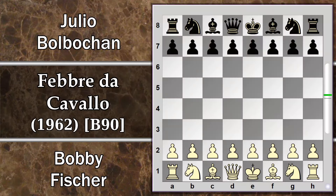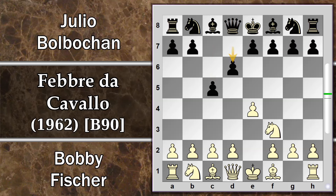In questa partita Fischer gioca con il bianco e Bolbochan con il nero. Si inizia con E4, la mossa preferita da Fischer — best by test — C5, risponde con una difesa siciliana. Si prosegue con Cavallo F3, mosse molto classiche, D6, D4: il bianco va per una siciliana aperta.